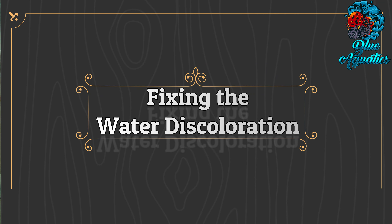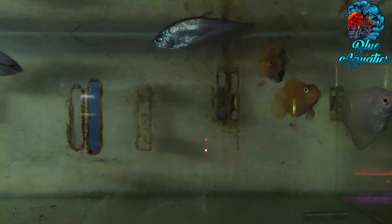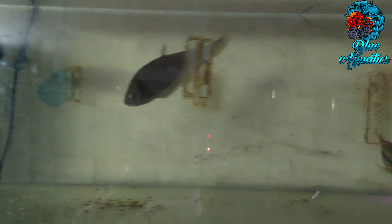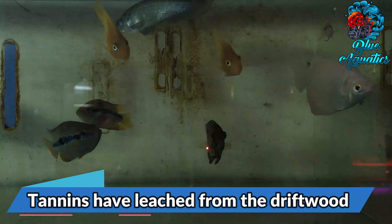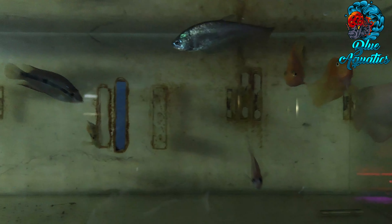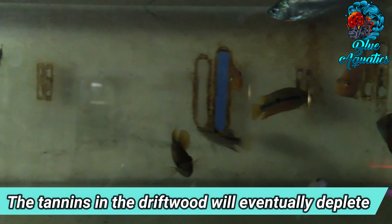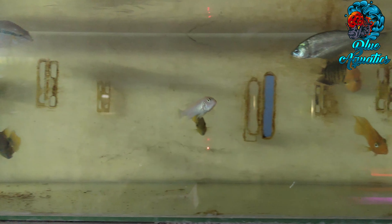Now let's discuss fixing the water discoloration. Once you have completed your tests and observations, you can determine the next course of action. First, regarding tannins: an acidic pH along with driftwood in the tank is a strong indicator that tannins have leached from the driftwood. This is not a problem unless you keep fish requiring a significantly higher pH. If driftwood is the cause, the tinted water will clear over time as the tannins in the driftwood will eventually deplete. If you keep fish that require an alkaline pH, consider changing your aquarium décor to something that will not lower the pH.